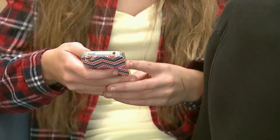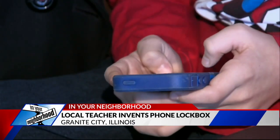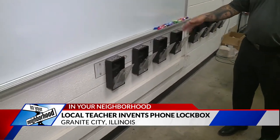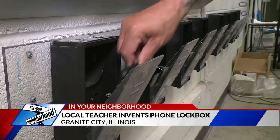Teachers across the country have one thing in common: students who won't get off their cell phones. But Granite City High School art teacher Bill Hendricks doesn't have that problem, and he's looking to share his solution with educators everywhere. It's a classroom phone locker.